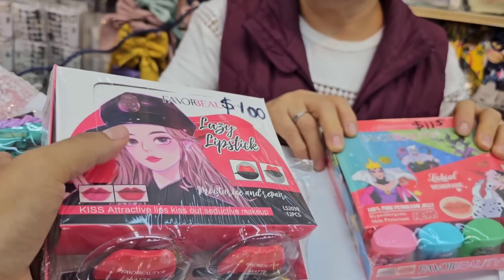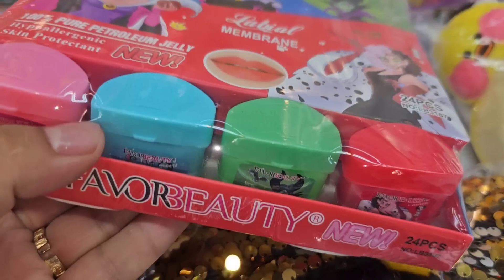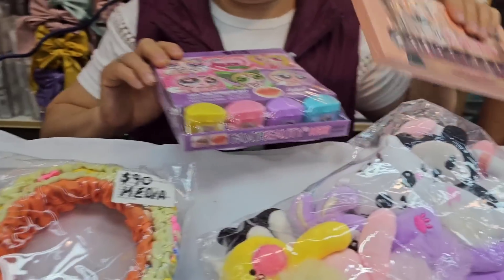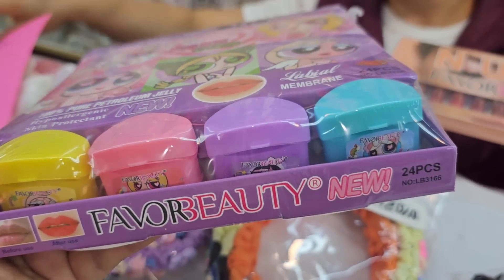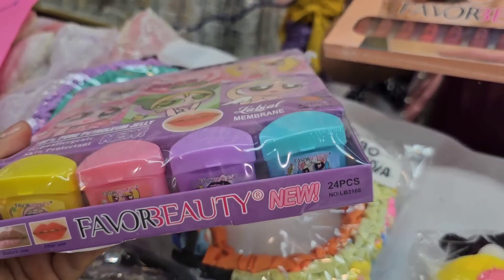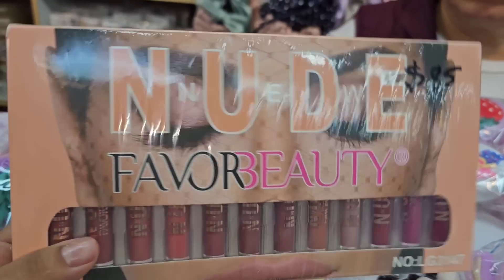These are very on-trend on TikTok right now — the lip balms, the villain-character ones. 115 pesos with 24 pieces. These are the Powerpuff Girls ones, also 115 pesos with 24 pieces — less than 5 pesos per piece. The nude gloss trend — 85 pesos. That's just one of the beauty product lines that Joali carries. There's more in the catalog. Joali is really the perfect complement to Giselle.